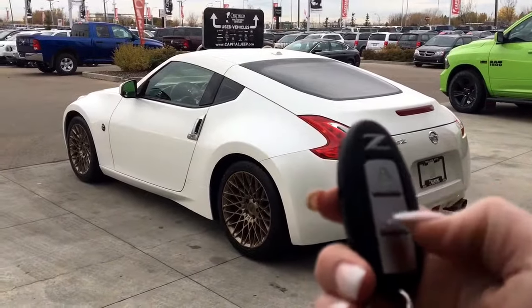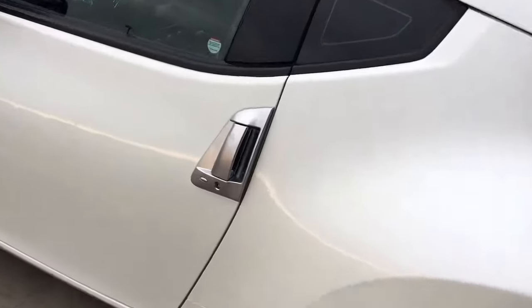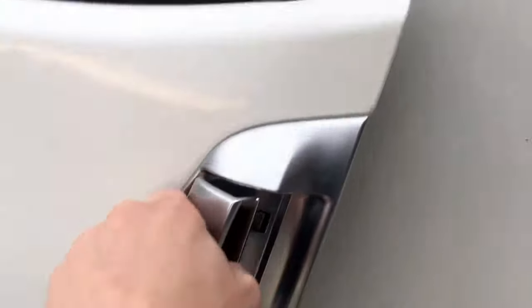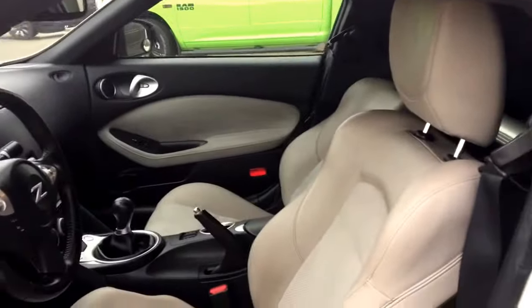So on the key fob here we have your lock, unlock and panic. I'm going to show you how that keyless entry works. You simply put the key in your pocket or your bag, bring your finger over the handle here and the vehicle unlocks for you. It's a very handy feature to have.